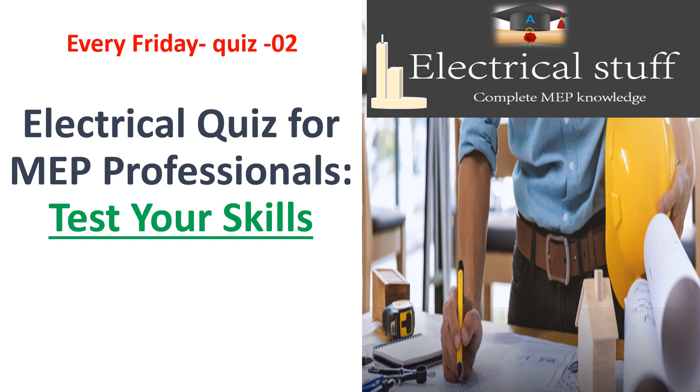Welcome to Electrical Stuff, a channel where you can learn electrical knowledge in the building sector. Each Friday, we are conducting quiz sessions in the name of 'Test Your Skills'.